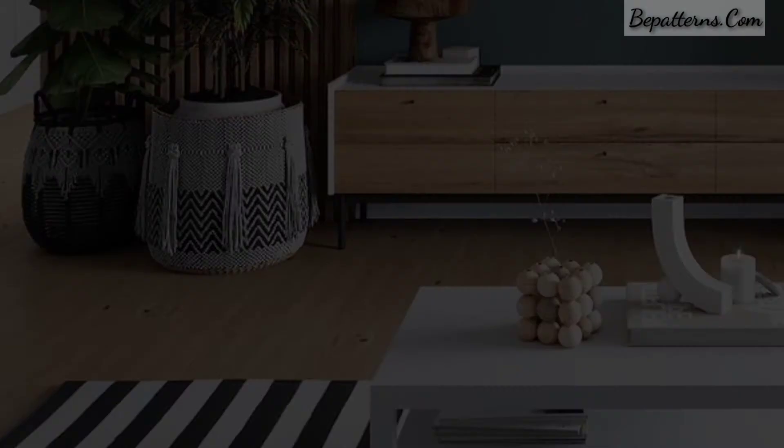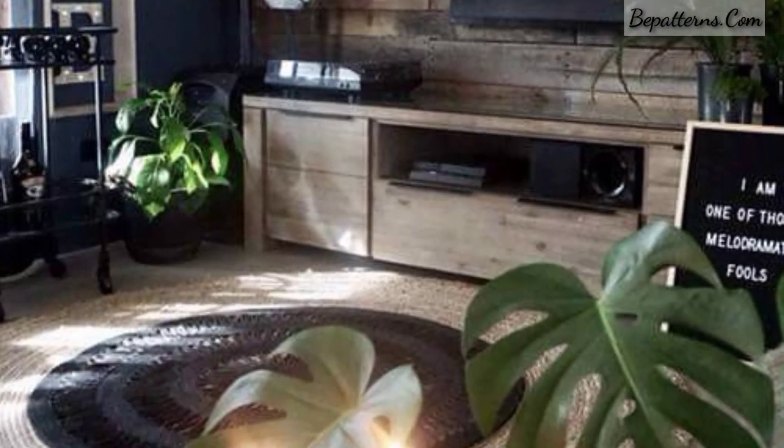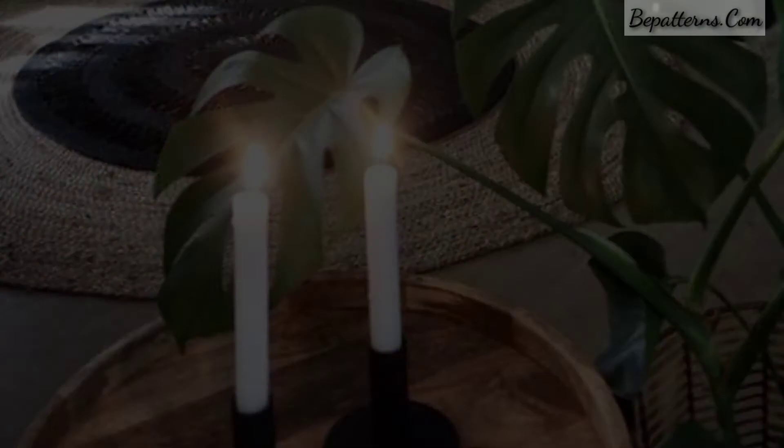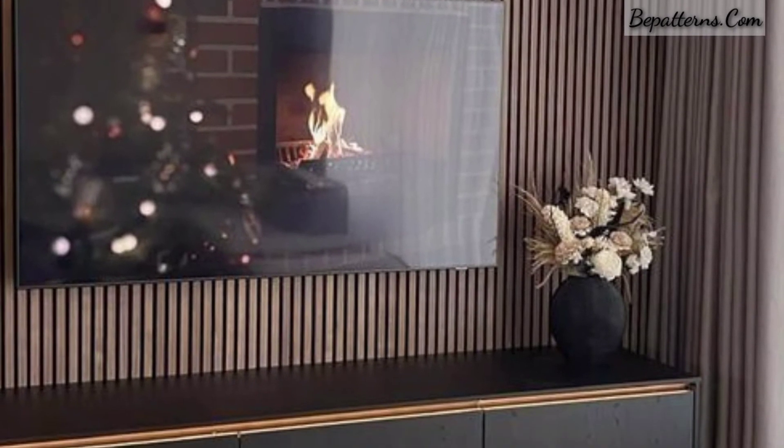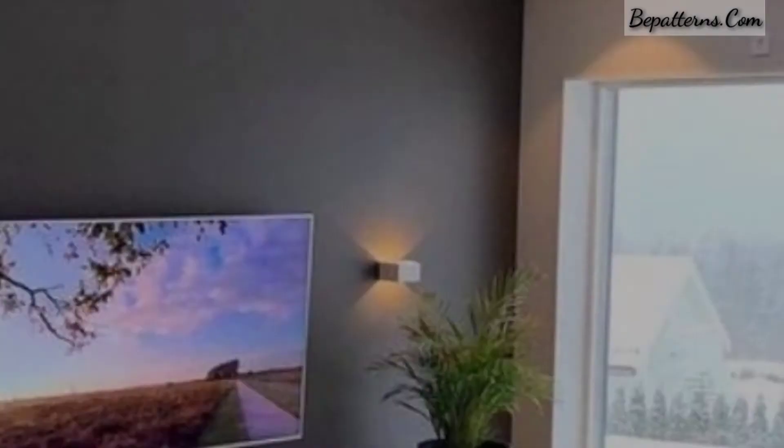Dear friends, I hope you will enjoy these beautiful designs of TV units. It's a humble request — please subscribe to my channel. After subscribing, you will receive the latest and newest updates related to decoration.